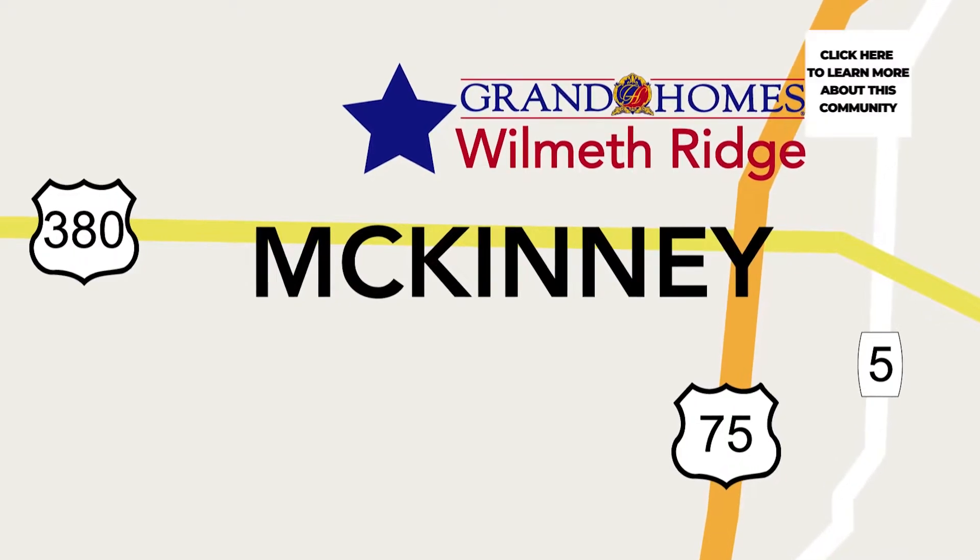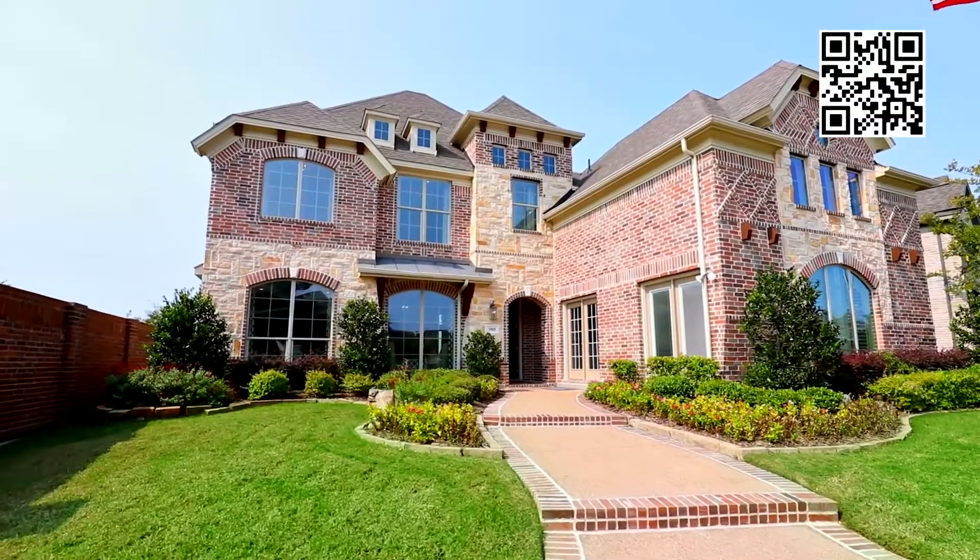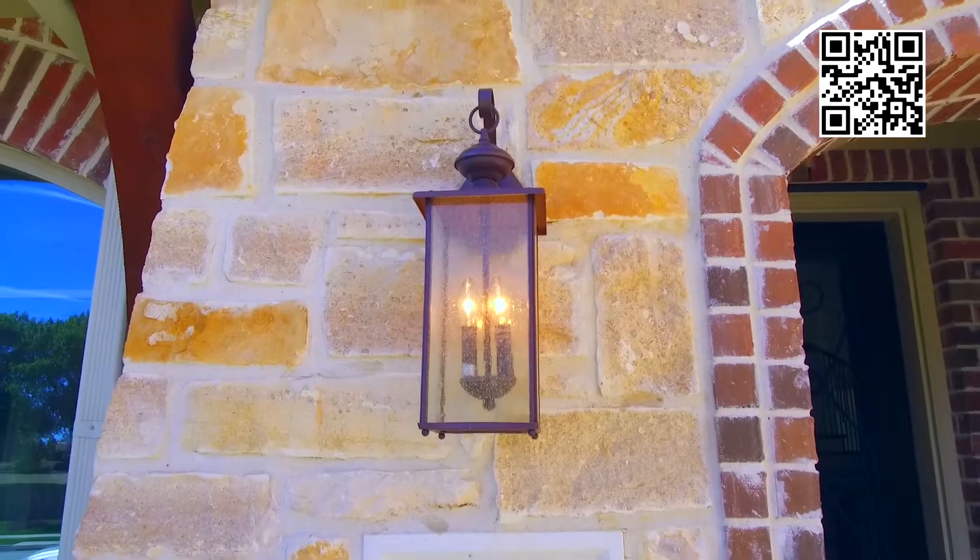I've been looking for existing homes for the last couple of years and never did see anything that fit my fancy. I did a lot of research on Grand Homes and their construction, and I was very, very impressed with their energy package.